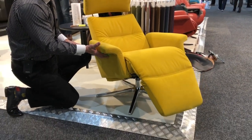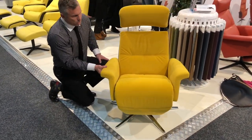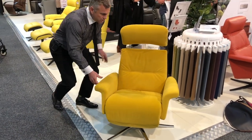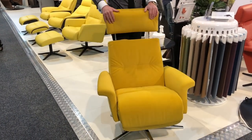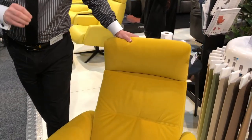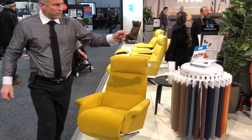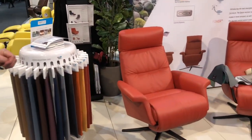We have many fabric and leather options available. This product here is in a fabric called Aqua Clean, which is a very versatile fabric with a high rub test and cleanable with water. Over here we have three different models on display.